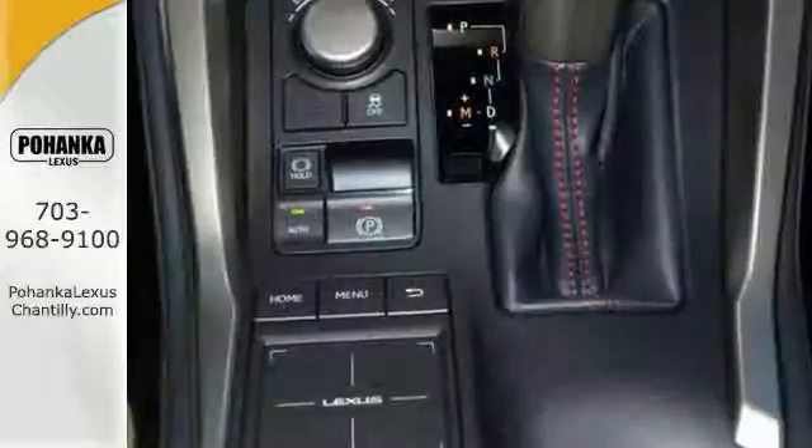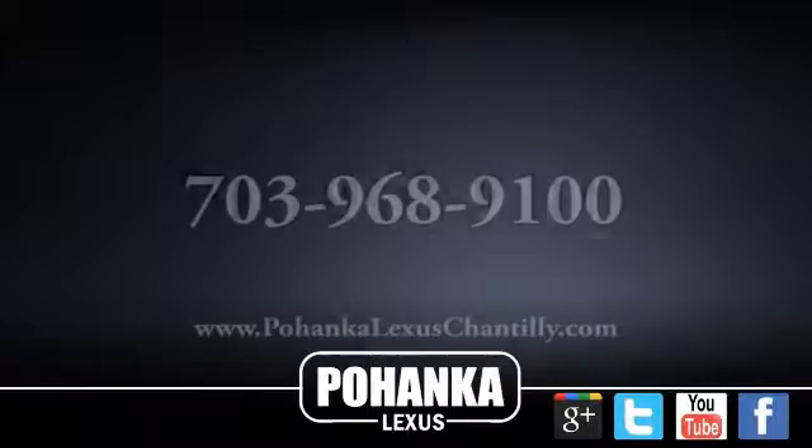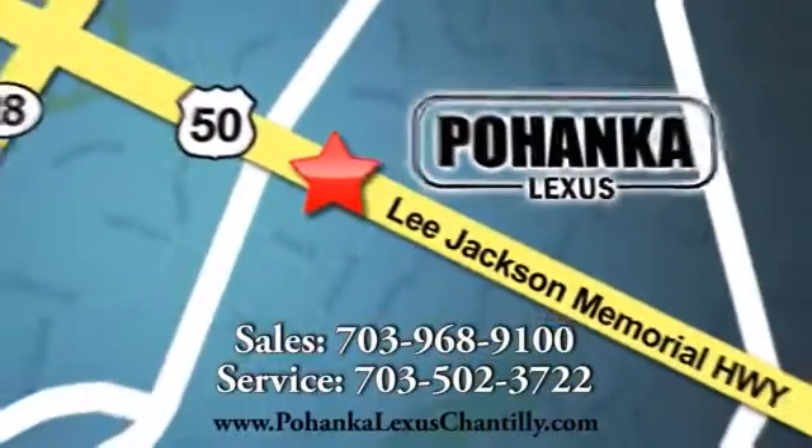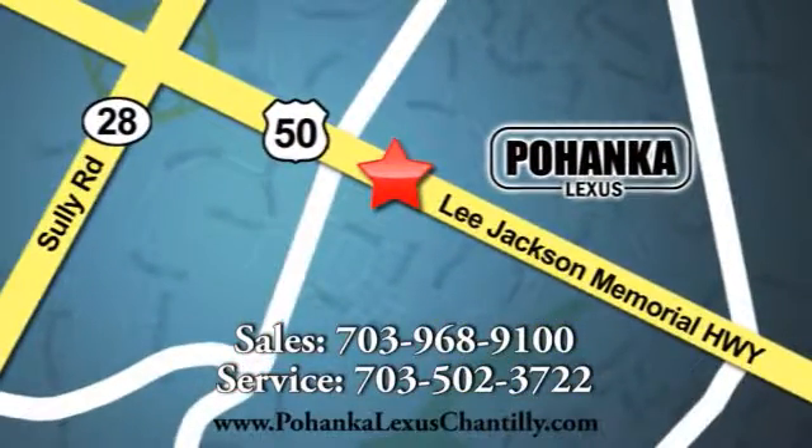Come and take a test drive today. Call us now for more information on this vehicle or visit today. We're conveniently located at 13909 Lee Jackson Memorial Highway in Chantilly.